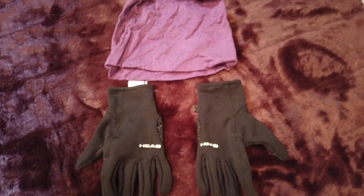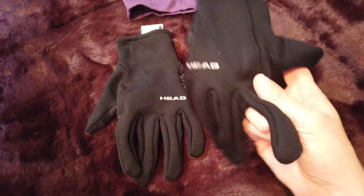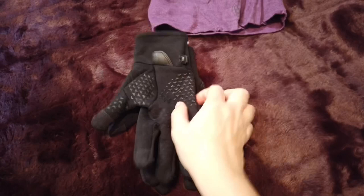Other clothing items worn: my purple buff, which I would wear at night to keep my head warm and sometimes to bed. I had a pair of gloves from Costco — they are fantastic though I can't find them now. I also brought a pair of gardening gloves to use on the ladders and cable cars when they were wet.